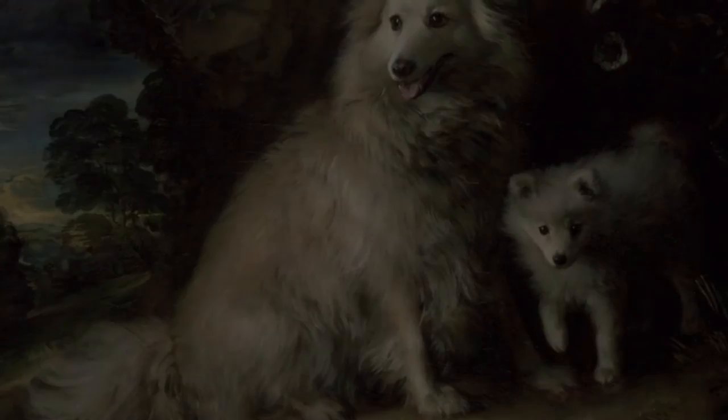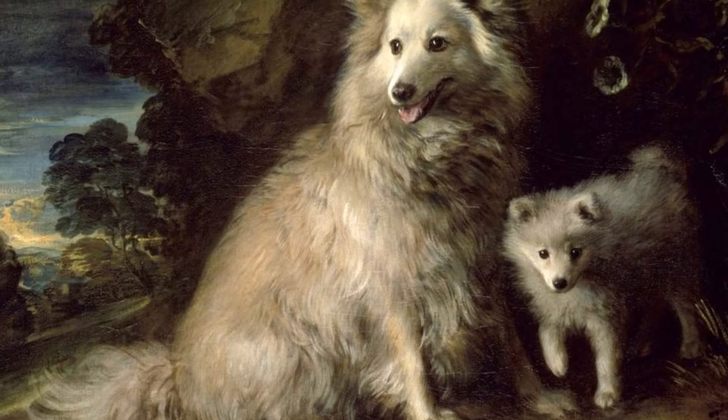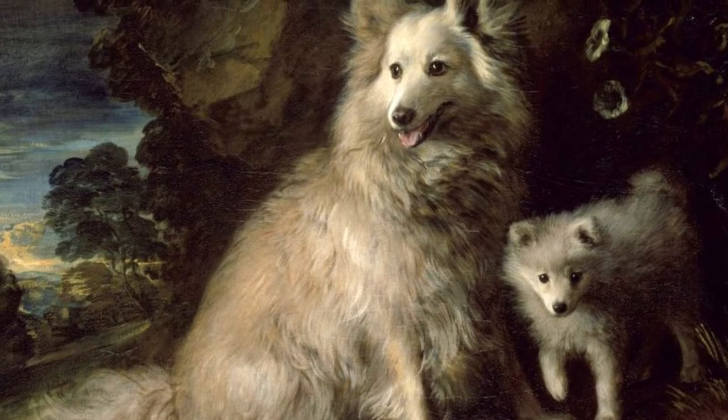After discussing history, I will cover appearance, size, color, temperament, grooming, exercise, and every other aspect.